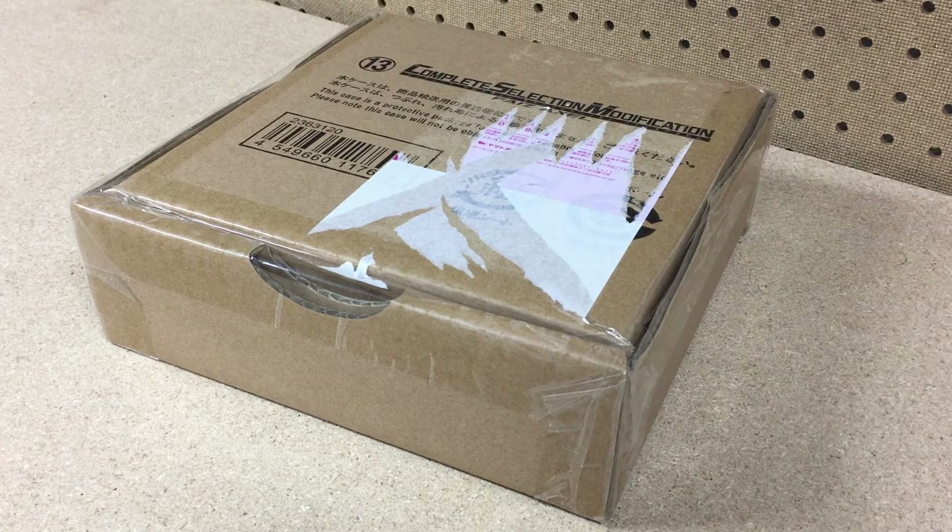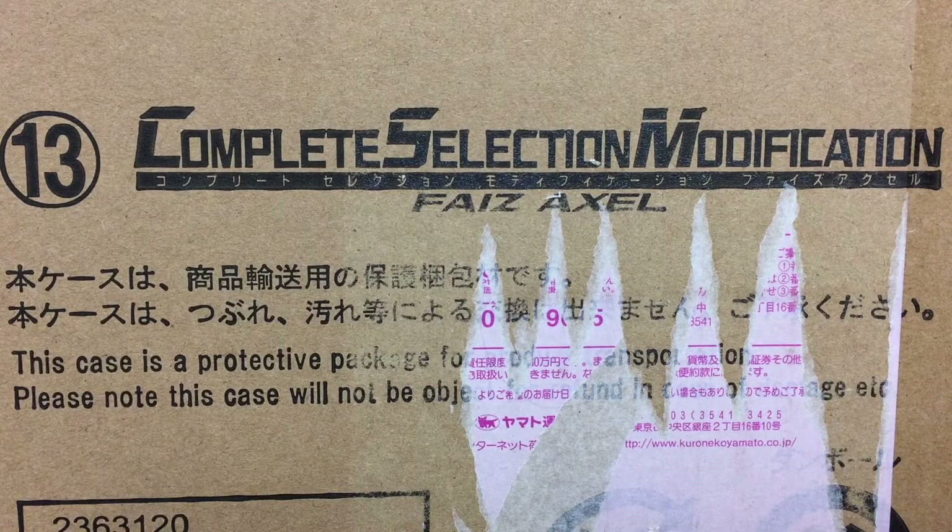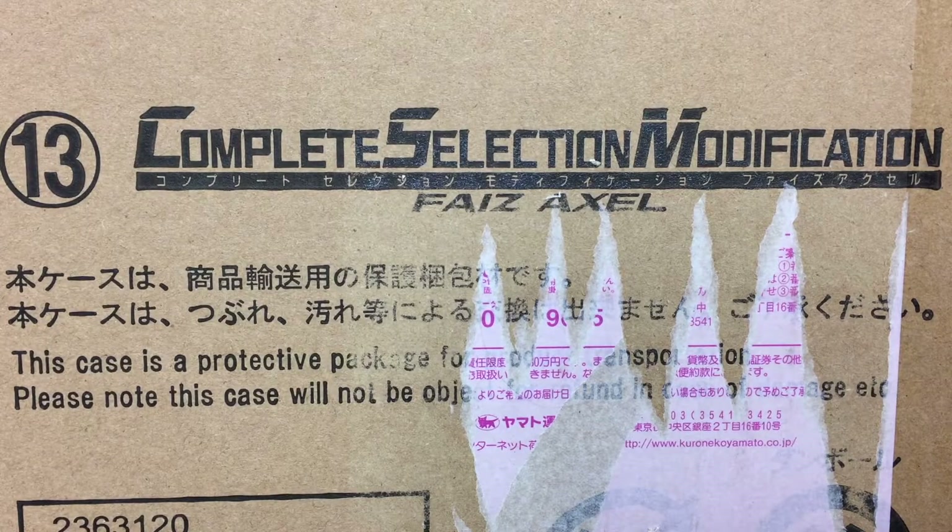Hey, you guys remember last time when I said that I probably wasn't going to talk about any more Kamen Rider toys in the next episode? Maybe? Well, I lied.